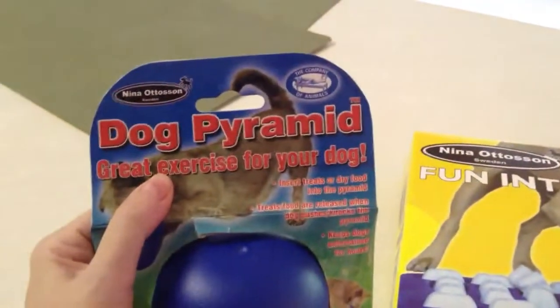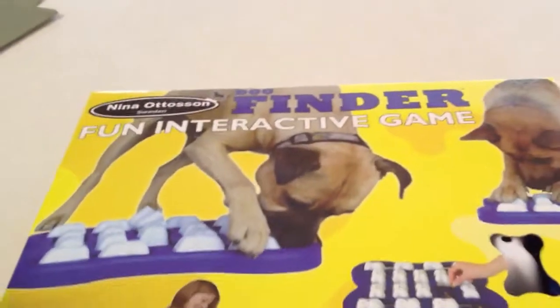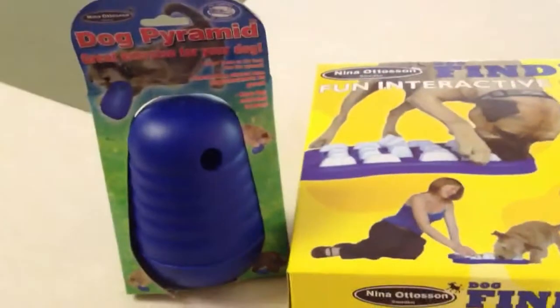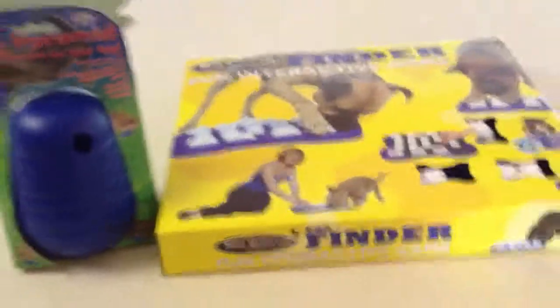I want to thank the Company of Animals and Nina Otteson for sending us these two items, the Dog Pyramid and the Dog Finder Fun Interactive Game. Like I said earlier, if you check my site out in about a week, you'll see some additional photos and videos of the products in use. Thank you again.